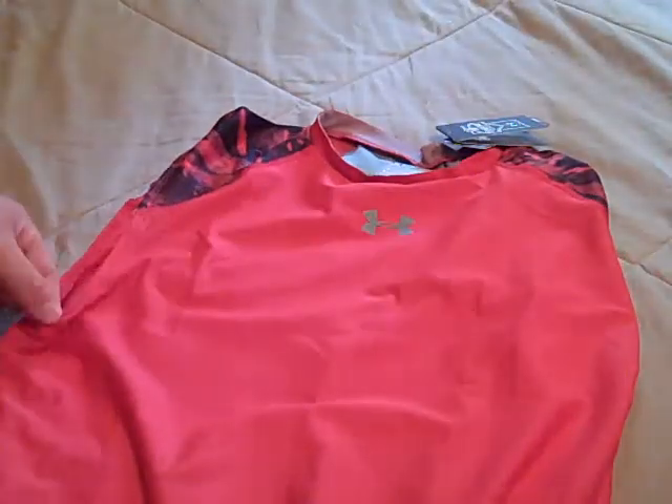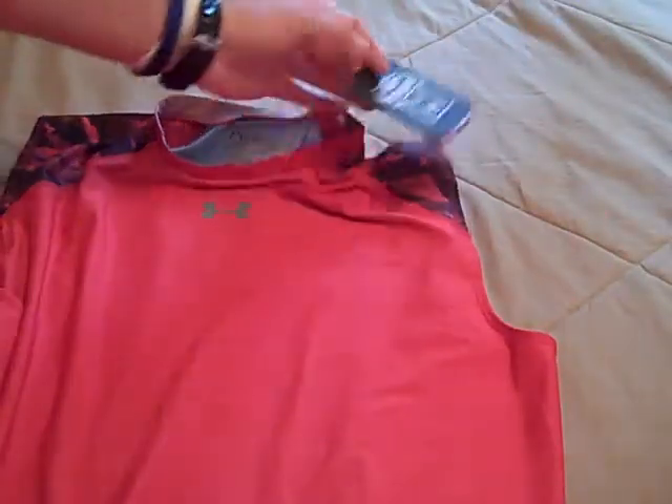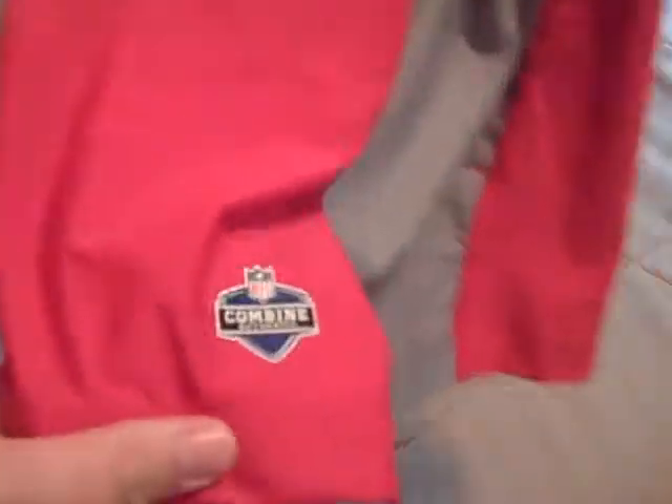It does have a few different features — it's a little more ventilated than the Sonic compression tee if you compare the sleeveless ones. This one is a little cooler fitting but as far as the same compression fit, it's almost the same shirt. But $13 is what I really wanted to pay for it. You can see the NFL Combine patch there on the shirt — it is HeatGear, so I was definitely excited. That was a good pickup for me.